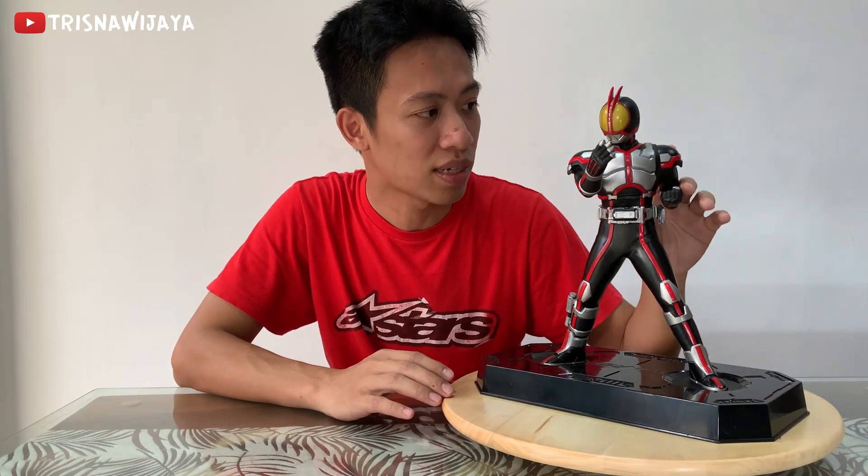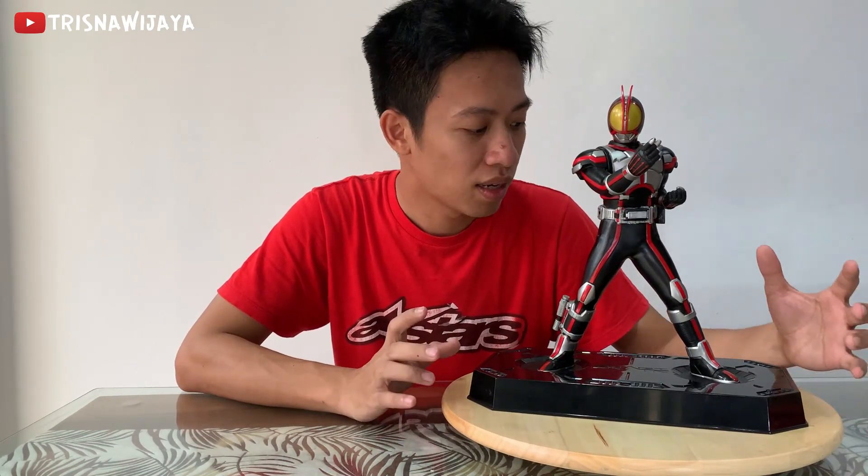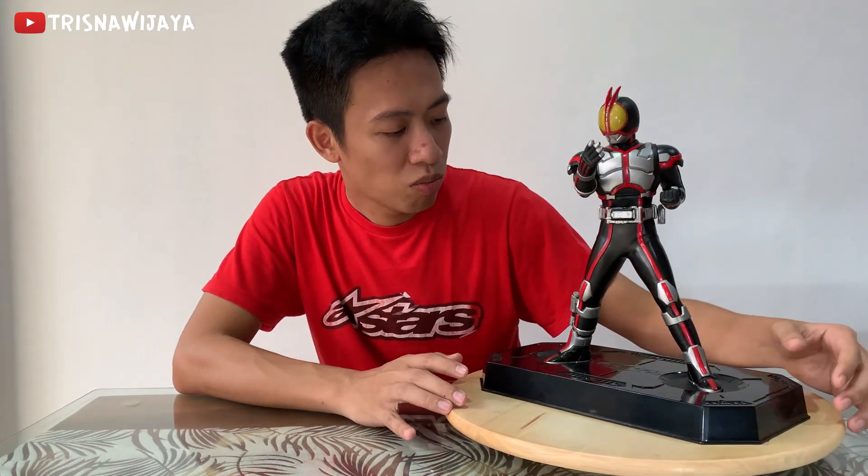Kamen Rider Vice is a Kamen Rider series that was released in 2003. This is not a statue, but not a figure either — because it's not made of resin. This is one figure from Kyomotos Factory, which is a product from Bandai. It's a bigger figure, about 30 cm, with lots of detail. I bought it in 2007.